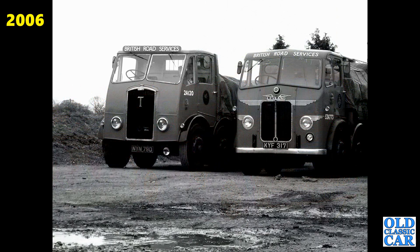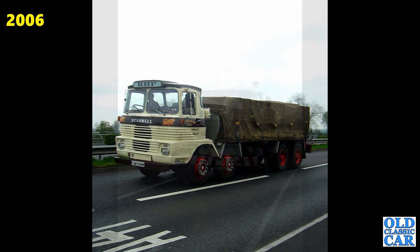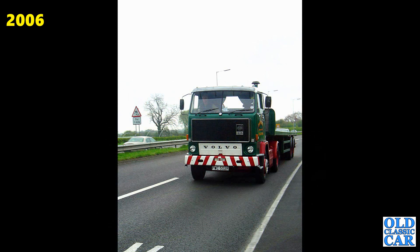Bit of black and white here — British Road Services, the Thornycroft and the Leyland alongside it, a great pairing. The Scammell TAN 509M from 1973 — that one's still around, haven't seen it for a while. Nor this one: the Volvo PWC 502R from 1976.